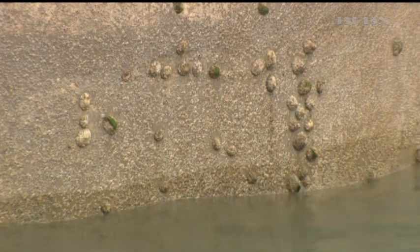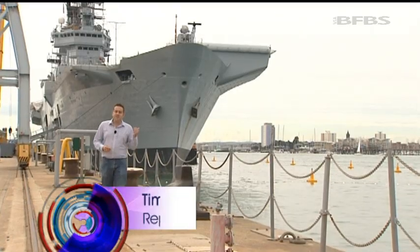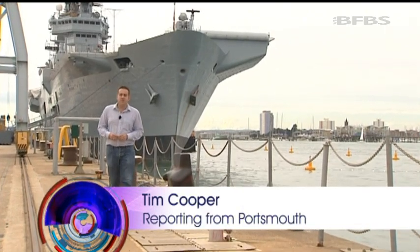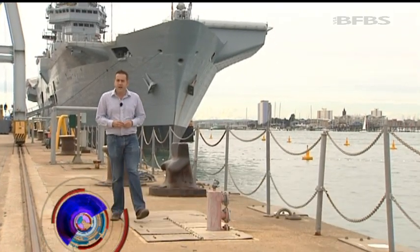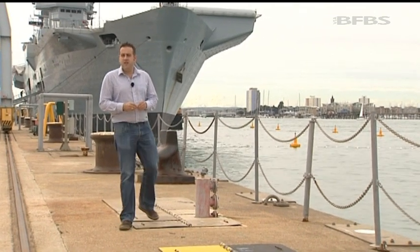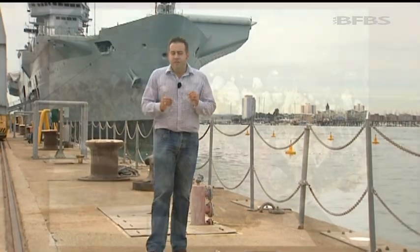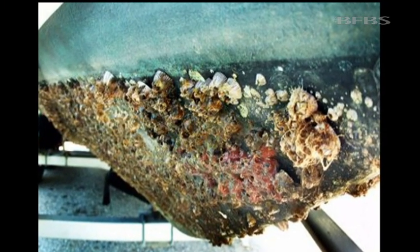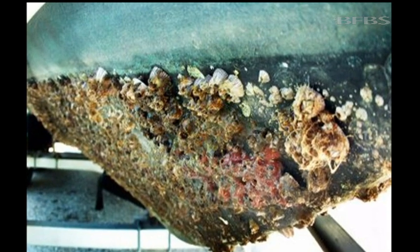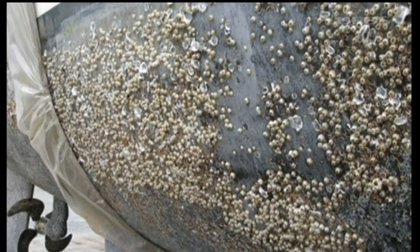But what's the fuss about a few barnacles sticking to your hull? Surely something as big as HMS Illustrious behind me couldn't be affected by anything as small as a barnacle? Well, studies have shown that if your ship's hull was covered in seaweed, there'd be a 20% reduction in the efficiency of that ship. And if it was to be covered entirely in barnacles, that would lead to a 60% reduction in efficiency, and that would all add up to one hefty fuel bill.